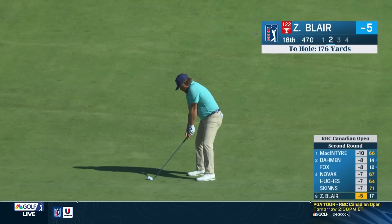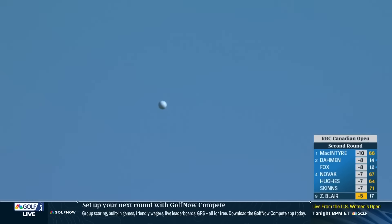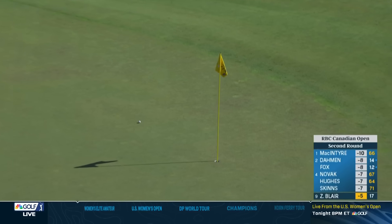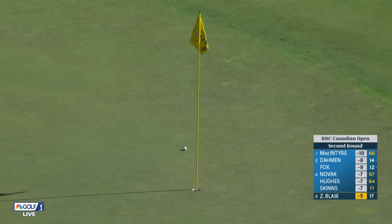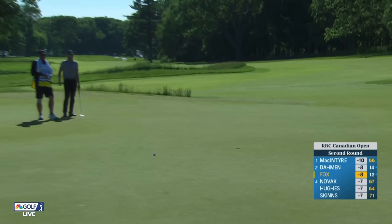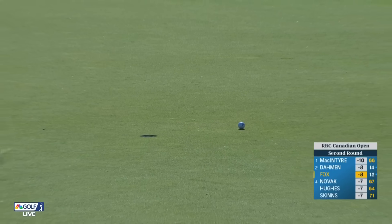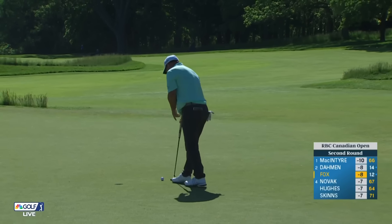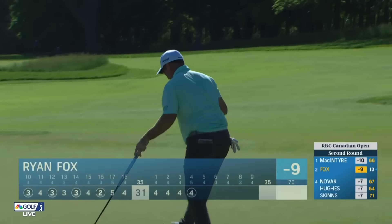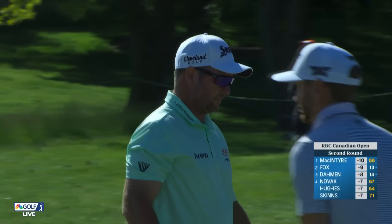At the 18th, that's Zach Blair, playing very well. Good golf course for him — really rewards someone who finds the fairway. Ryan Fox for eagle and a share of the lead. What a great putt though — missed on the high side with perfect speed. Tap-in birdie. He's had a couple top-four finishes this season at the Zurich Classic and T4 at the Myrtle Beach Classic.